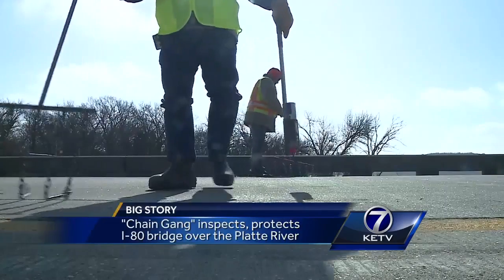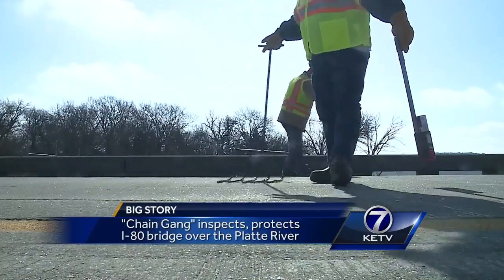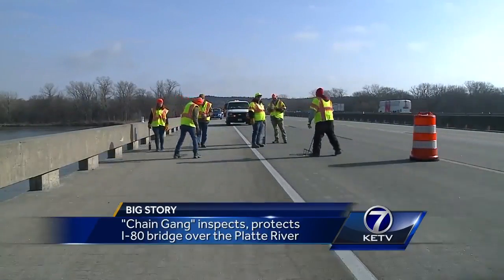A chain gang of a different sort. State inspectors use a handmade tool to listen for any defects in the decks of the I-80 bridges over the Platte River between Omaha and Lincoln. If it's delaminated, if there's a hollow spot in there, it'll make a different sound.